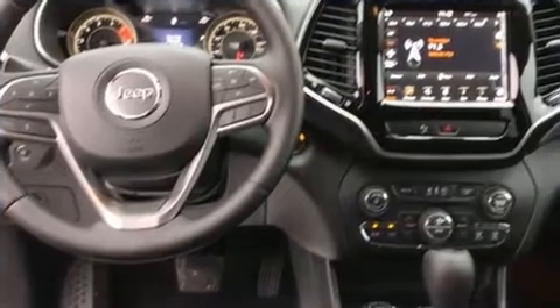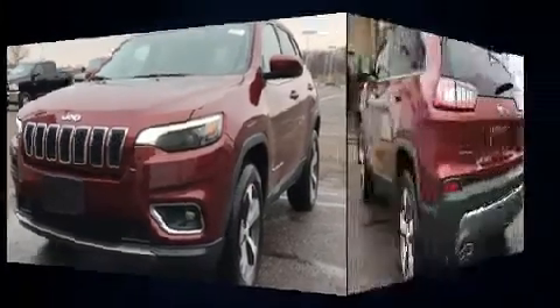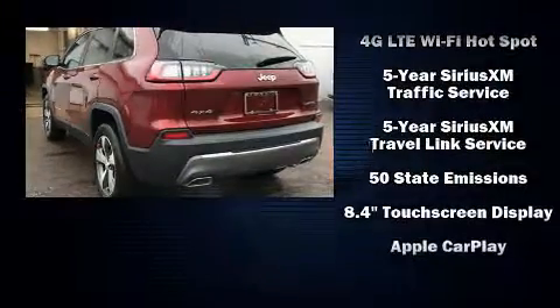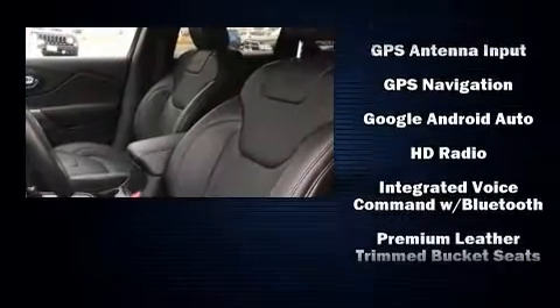Jeep ensures the safety and security of its passengers with equipment such as dual front impact airbags, front and rear side impact airbags, traction control, brake assist, an anti-whiplash front head restraint, a panic alarm, an emergency communication system, and four-wheel disc brakes with ABS.